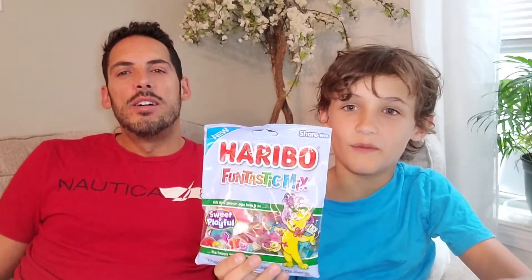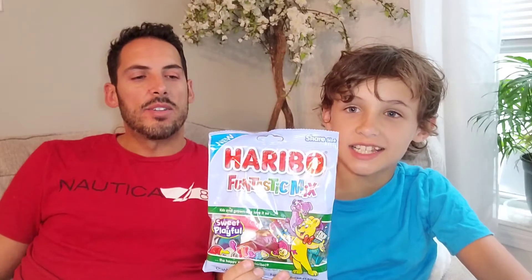Sunfather candy review, back for another one! Super excited although I have no idea what we're doing, but it's candy — isn't that enough to be excited about? Just show me already, Drew. We're doing Haribo Fantastic Mix — that's great!